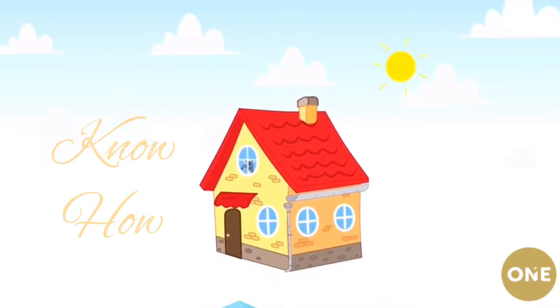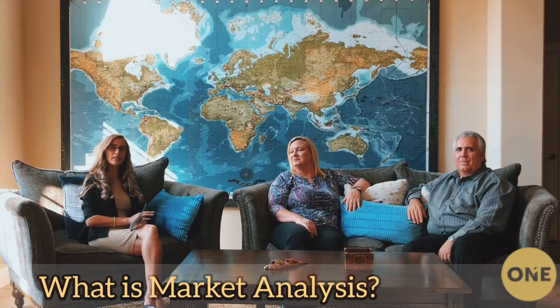Understanding market analysis: a market analysis is a comprehensive report that agents prepare for their homeowners to explain and show them what their home could sell for, and how it compares to other properties that sold in the last six to twelve months. Have you guys had to work with a market analysis?